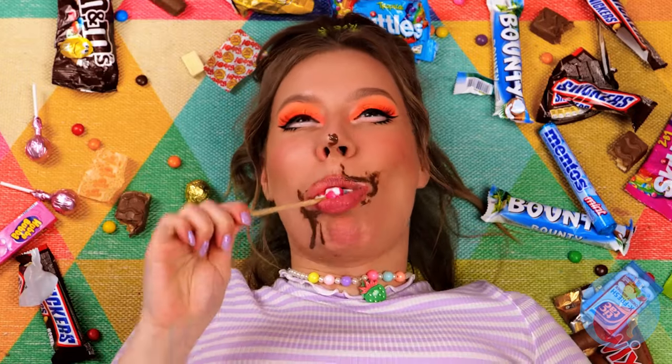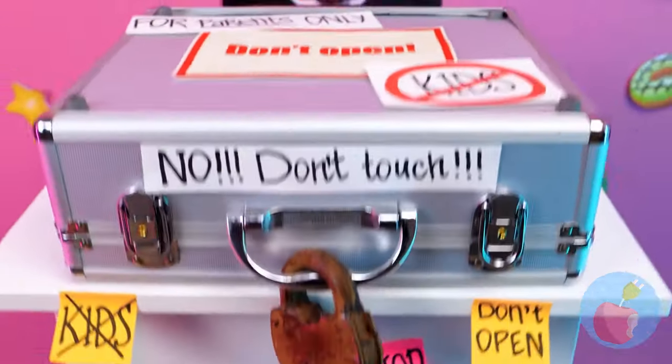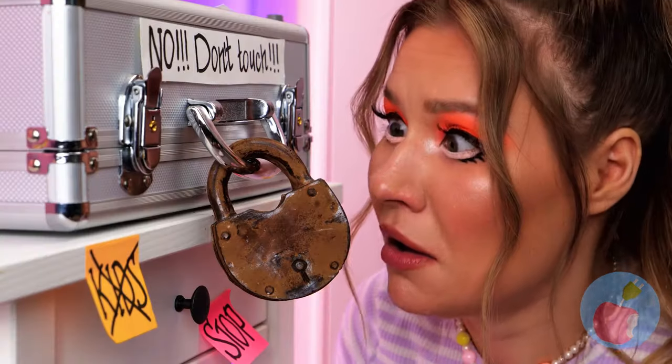Is there such a thing as too much candy? While you're here, don't miss our bonus episode at the end. Something tells me to open this box — it's all sticky! Wait a minute, the lock is chocolate. We can just eat it!